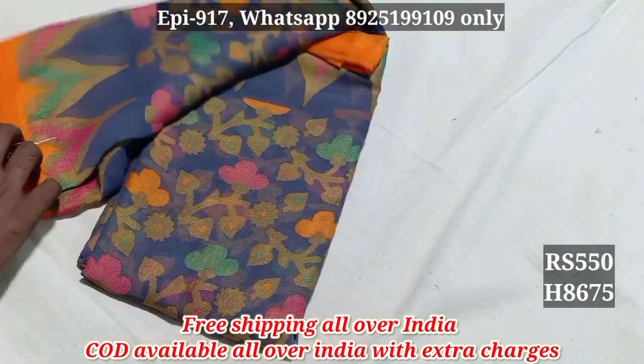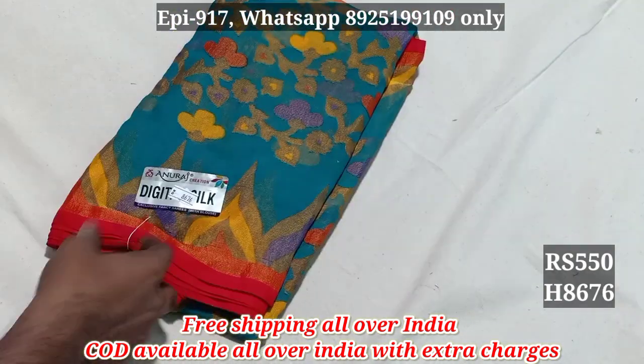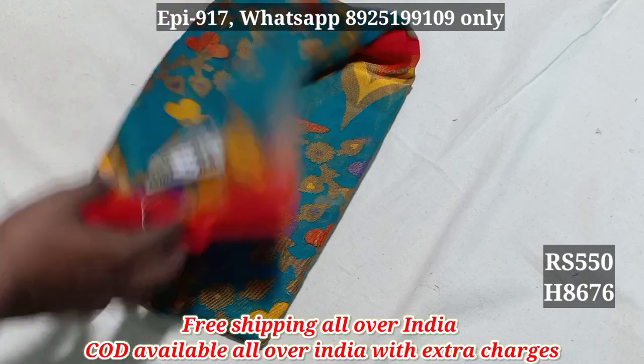This product price is $550 — 8675, full zari. 8676 — $550.